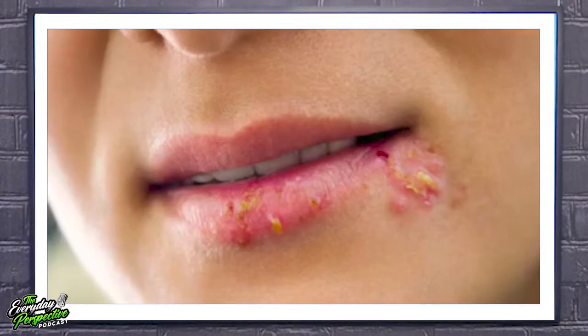Look at those lips. So it looks like a younger person's face - you might be forgiven for thinking this is impetigo, which is a bacterial infection we met earlier. Actually, this is a viral infection - herpes simplex type 1, which commonly affects the face. There's another version, herpes simplex type 2, which tends to cause genital herpes.